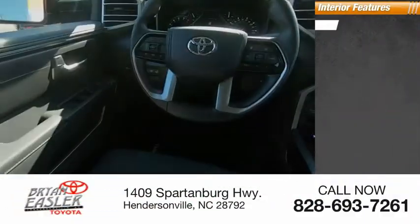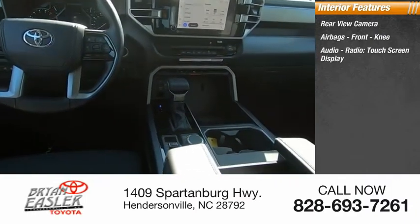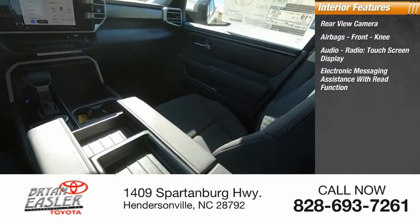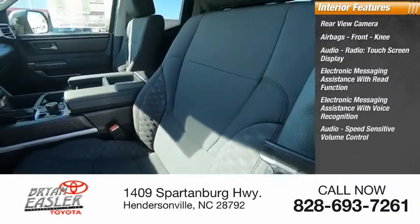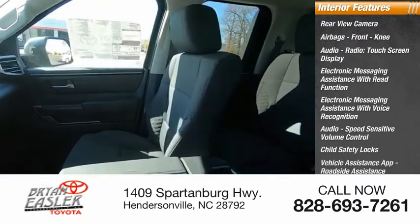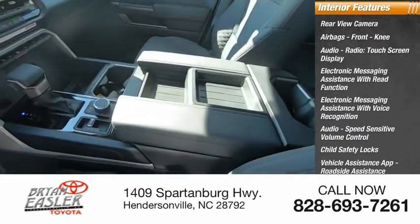Inside you'll find a rear view camera, airbags, front knee airbag, audio radio with touch screen display, electronic messaging assistance with read function and voice recognition, speed-sensitive volume control, child safety locks, vehicle assistance app, roadside assistance, multi-function display, and one-touch windows.